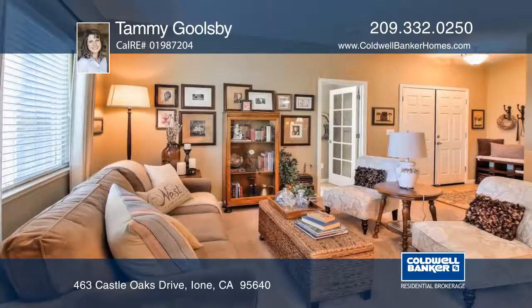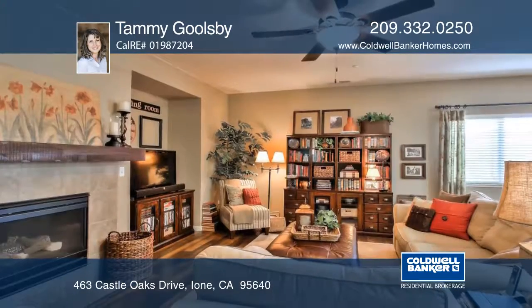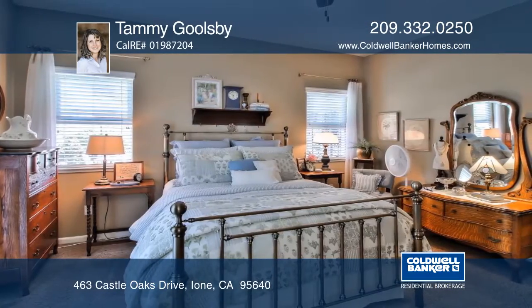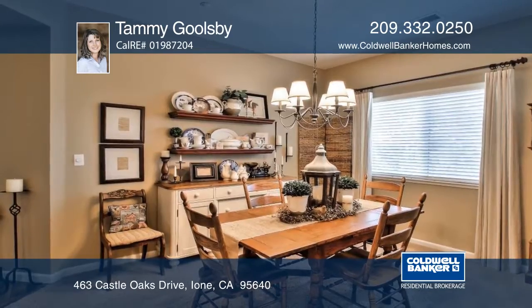This meticulously cared for home is ready for you to enjoy. You will fall in love with the elegance and the spacious living areas. This 4-bedroom, 2-bathroom home with a 3-stall garage will give you a generous amount of space to move about without losing that quaint, cozy atmosphere.